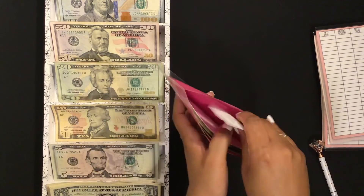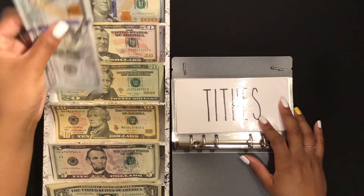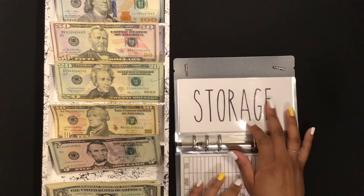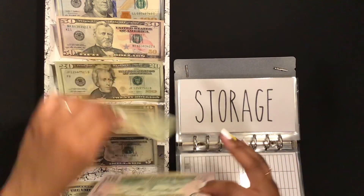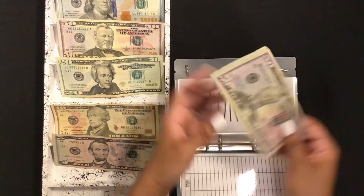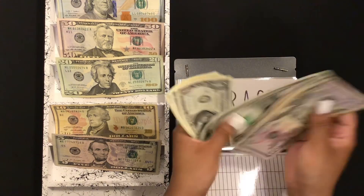Next I will be stuffing my fixed expenses. I'm starting with my tithes envelope — it is getting $295. My storage fee is $99, so I'll count that out. This storage fee is actually going up to around $125 next month, so I'm noting that.